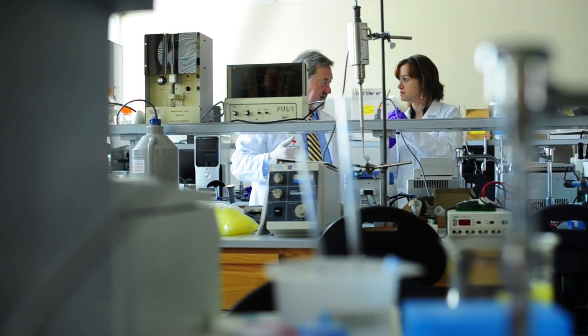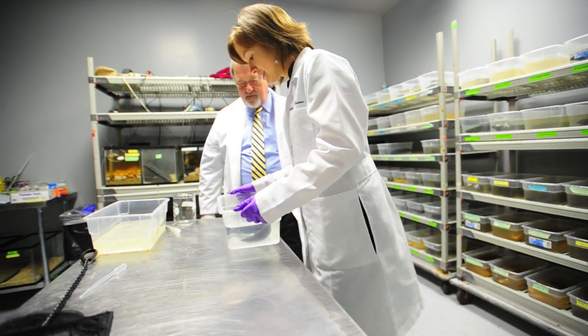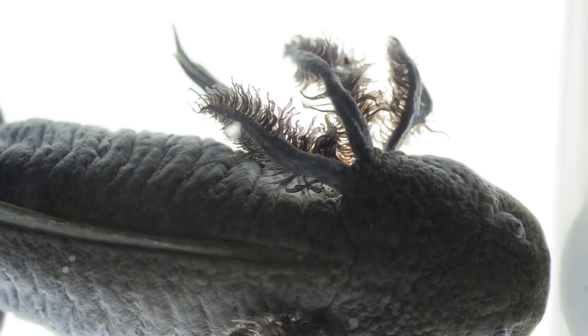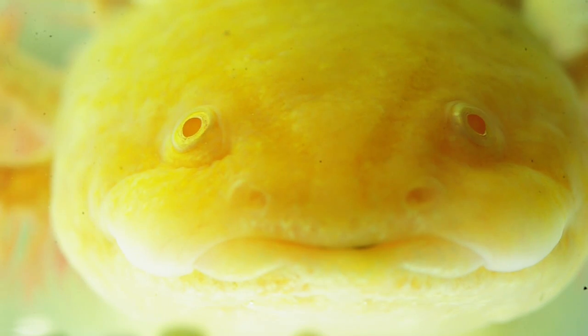I've been studying embryonic heart development, and for a number of years I've been using the Mexican axolotl — this salamander you see here — because it has a genetic mutation in which the heart forms but fails to beat.